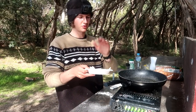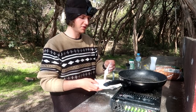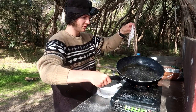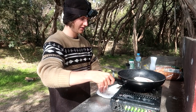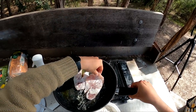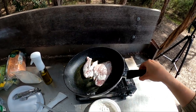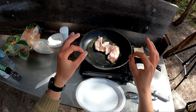We've got the trevally covered in flour, salt and pepper. The oil is very hot so we'll get that swishing around — chuck that on there, perfect. Put that second piece on there too. The smell of that is just so good.